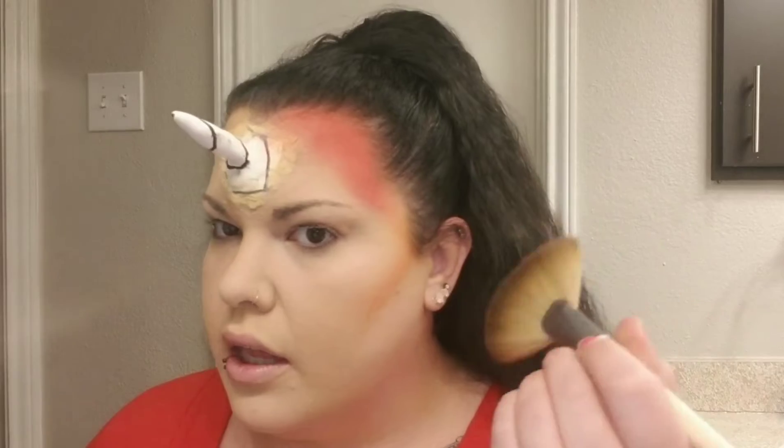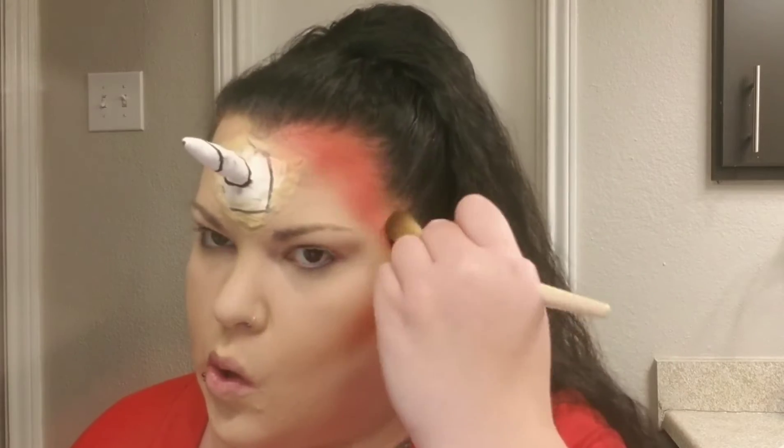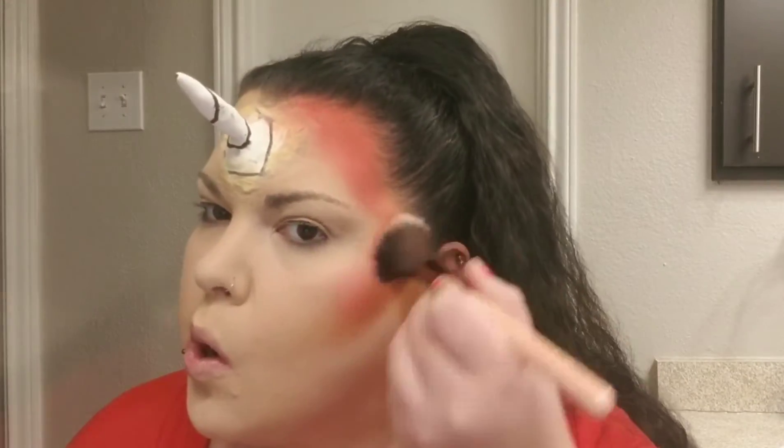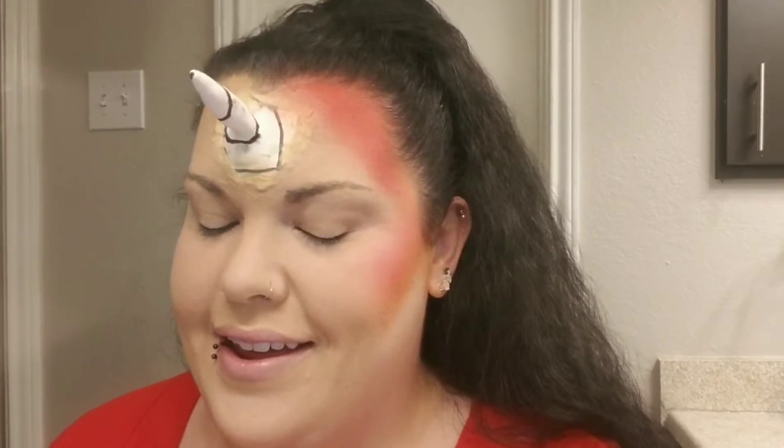And really blend this together. I think what I'm going to do is go in and add some of that hot pink — that's like a blusher. So I'm going to go into this shade as my blush. Oh, that's so pretty. Yes!